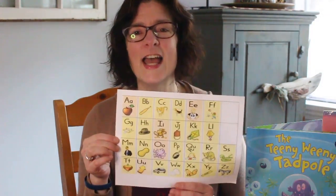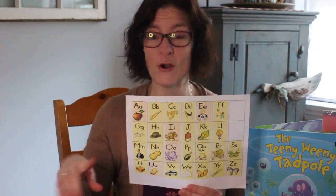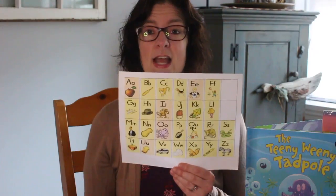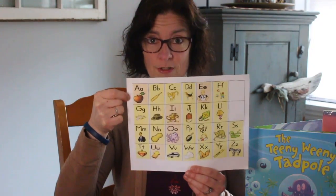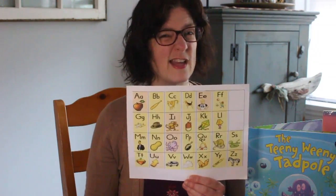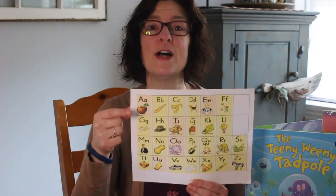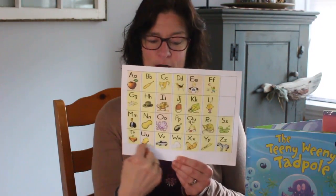Let's see if you remember — I have my sign already and probably you've been practicing. For all our friends who are just joining us, hi, I'm so glad you're here! We have been learning these letters. I'm going to say the letter, name the picture, and then say the sound that letter makes. So it would be like this: A, apple, ah. Your turn. Hey, that's pretty good! Okay so we're ready to do our alphabet. Are you ready?